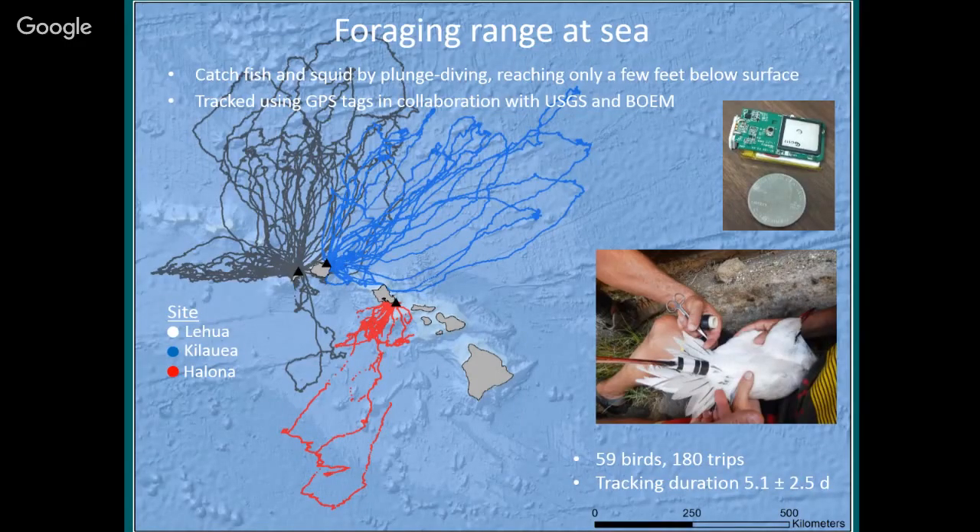One study I've done in collaboration with researchers from the U.S. Geological Survey is to track these birds at sea using GPS tags. This is a small GPS tag — just a little bigger than a quarter. It doesn't weigh very much and we taped it onto the base of the bird's tail feathers. It's just temporary and doesn't hurt the bird. We'd come back a week or 10 days later, retrieve the tag, and there'd be data showing us where the birds went. This is really valuable information that was almost impossible to get until this technology was developed.